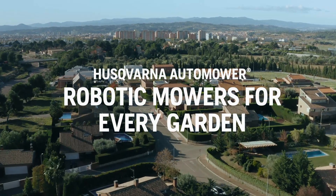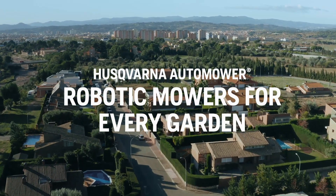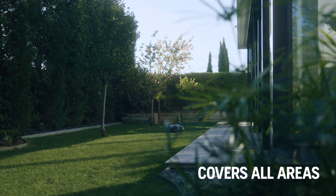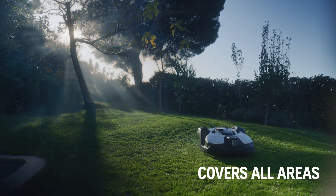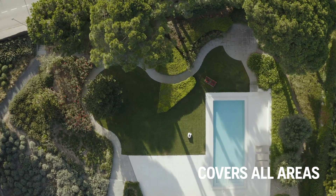No matter how your garden looks or how you use it, Husqvarna Automower is ready to take on the job. With no effort from you, our robotic mowers cut your grass to perfection. Two million of them are already out there, taking care of everything from small, urban gardens to the largest and most challenging areas.